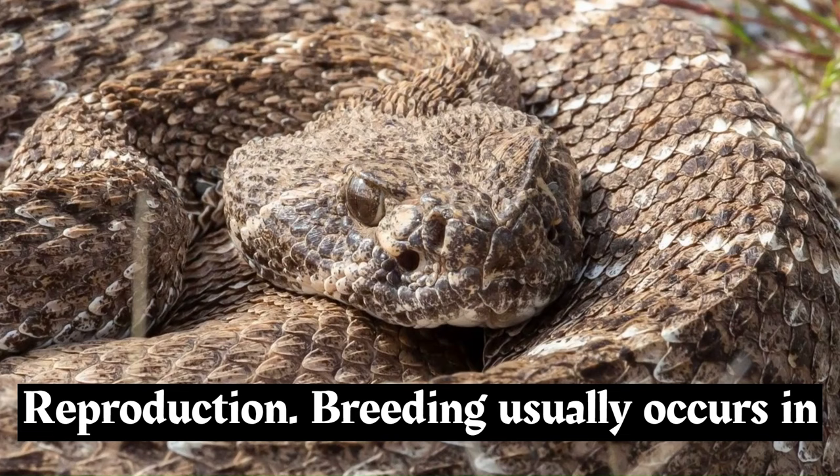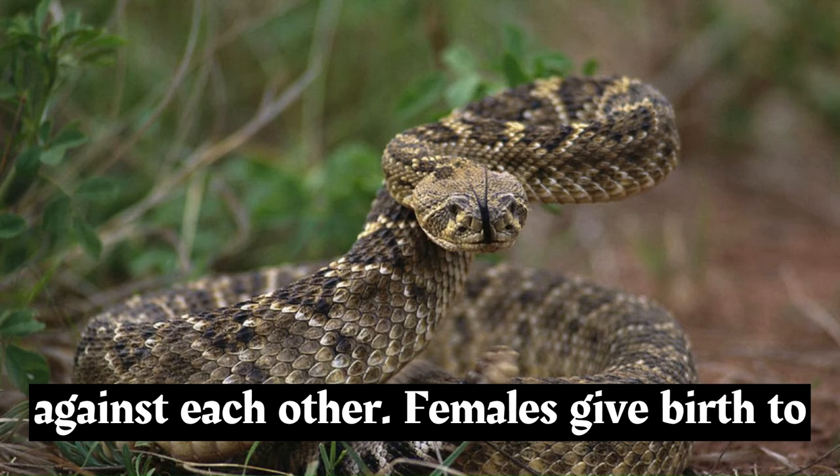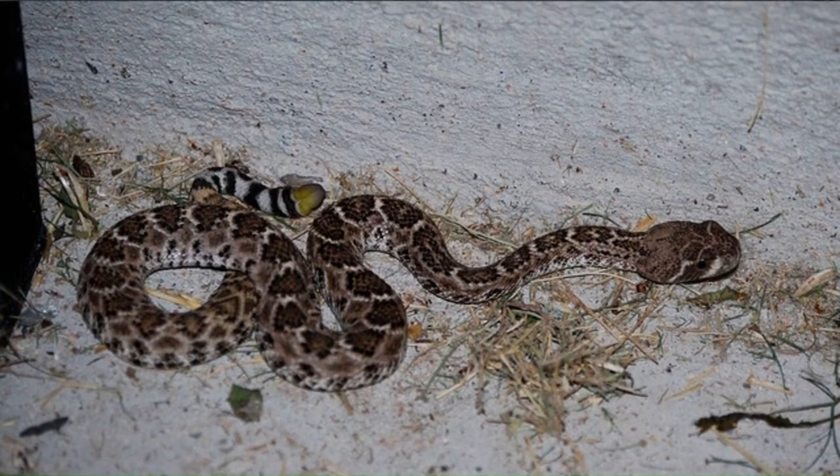Breeding usually occurs in the spring and early summer. Males compete for the opportunity to mate with females, engaging in combat that involves intertwining their bodies and pushing against each other. Females give birth to live young, typically ranging from 4 to 25 in a litter.